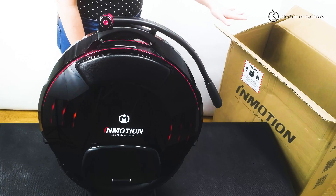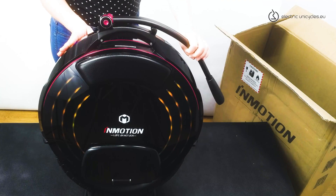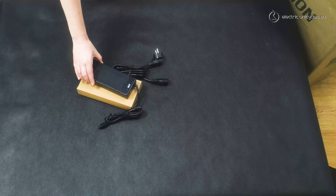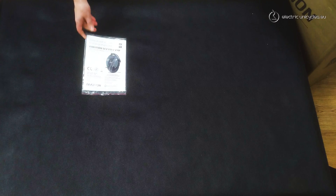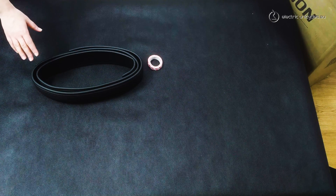Here's what comes in the box: of course, the electric unicycle, a folding handle, charger, user manual, and a small gift from us — protective foam. I highly recommend using it.